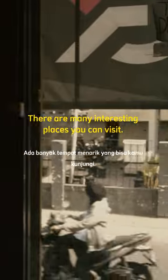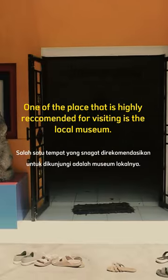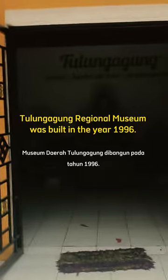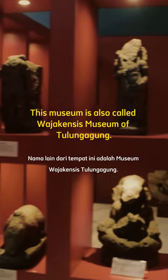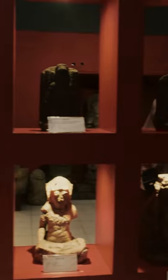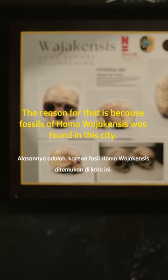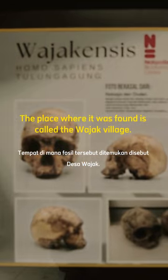There are many interesting places you can visit. One of the places that is highly recommended for visiting is the local museum. Tulungagung Regional Museum was built in the year 1996. This museum is also called the Wajak Museum of Tulungagung, because fossils of Homo Wajak were found in this city, at a place called Wajak Village.